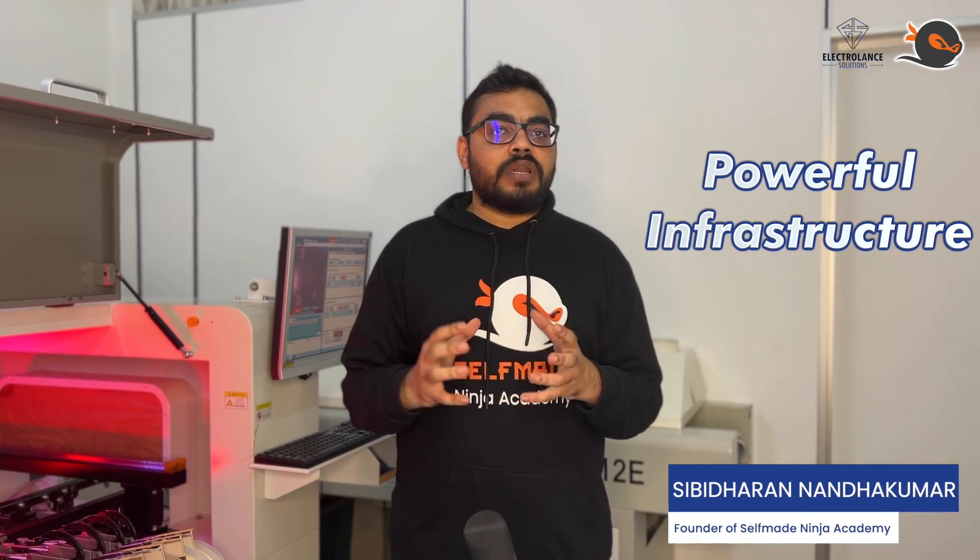With this, you can start your IoT journey just right away from now. We have created Labs, a powerful infrastructure for both learners and doers to tinker with both hardware and software.